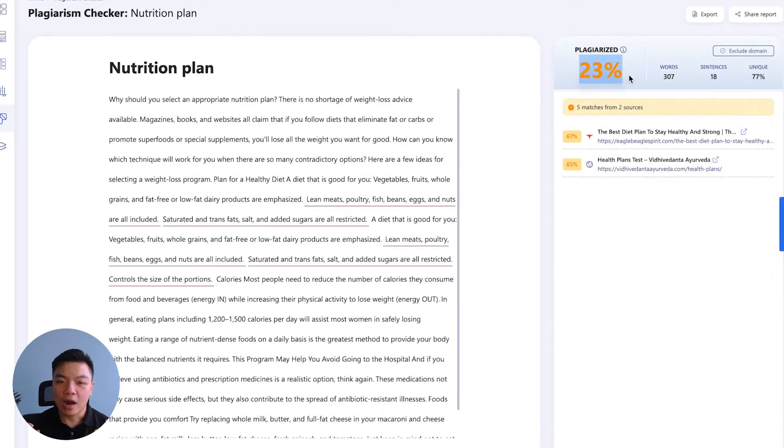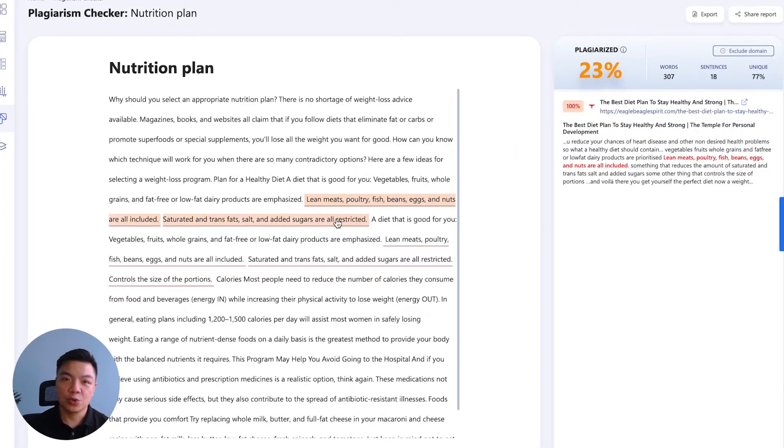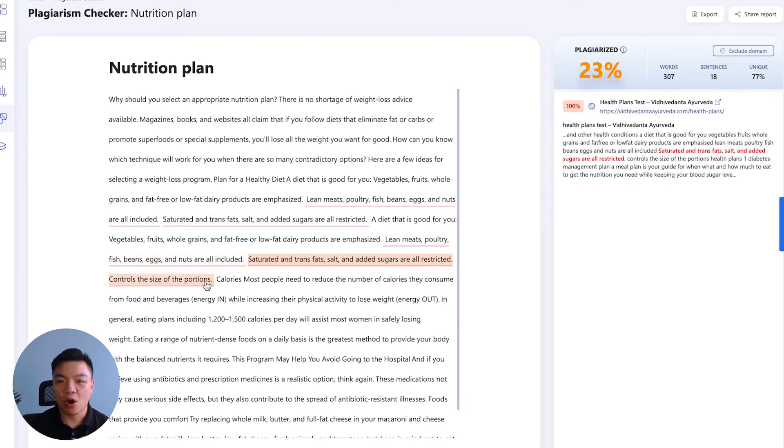With our highly advanced plagiarism checker function, you can ensure the originality of your content, taking that penalty risk off the list before publishing your piece into the world.